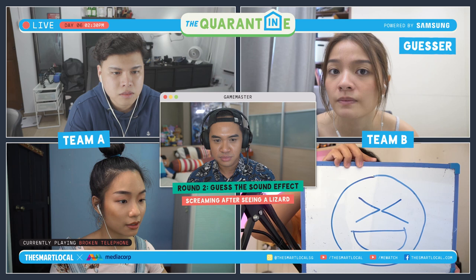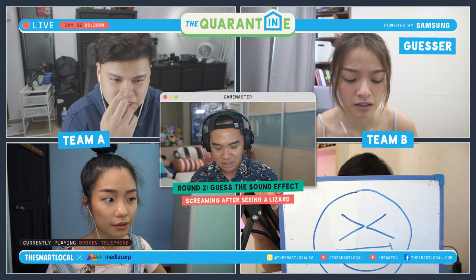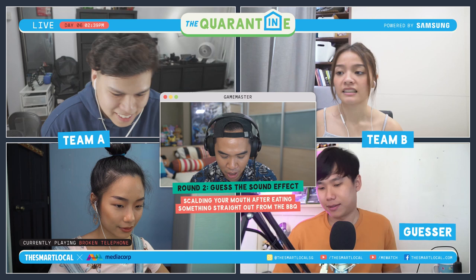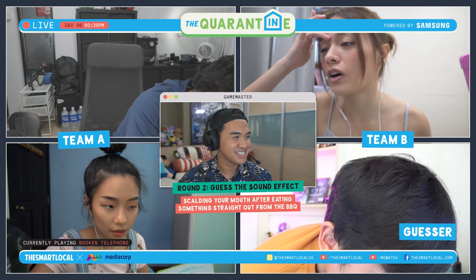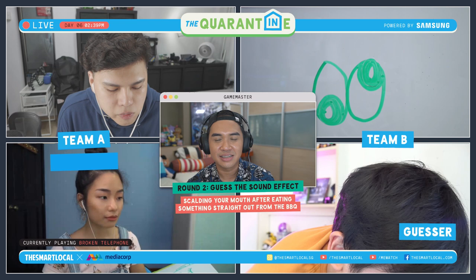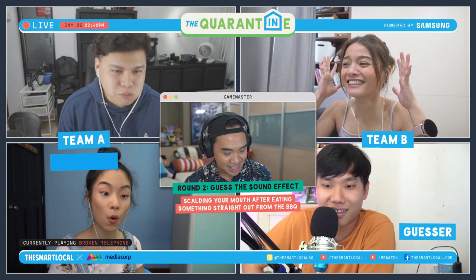Round two: one person will make a sound effect based on the phrase, and the other party will need to guess. Can I burn shit? Try to paint the scenario better. That's lizard — when you saw a lizard and you are scared. Smacking a mosquito that is flying. Now Xenia, you are making a sound effect, and Dawn, you are guessing. I give you atmosphere sound as well. Chee chee chee, baby baby baby, chee chee chee. 80s? Scalding yourself at a Korean BBQ restaurant. I'll accept that — the sound effect was scalding your mouth after eating something hot from the BBQ.